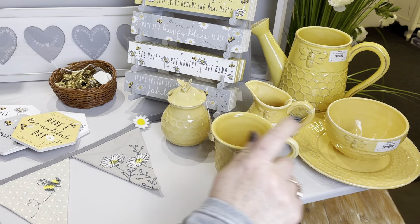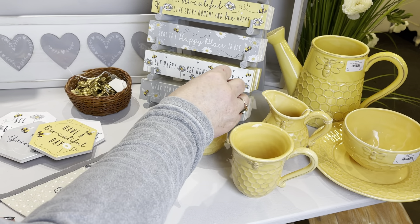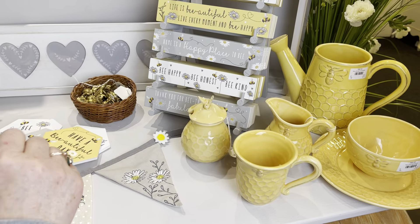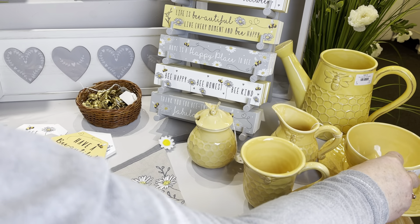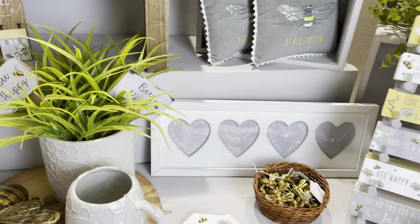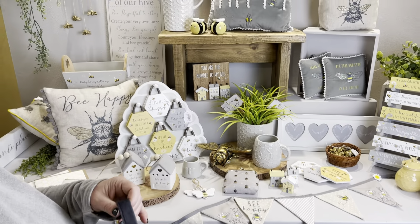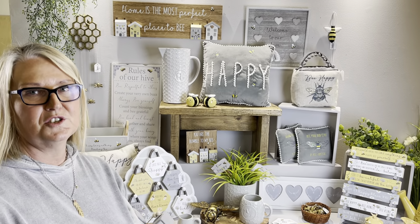We've got some really nice yellow pieces — not overly yellow but really nice. Again you've got the embossed honeycomb design with the little embossed bee. So you've got a nice little cup, a bowl, a little set with the milk and the sugar, and something like a little watering can that works really nicely as a jug for flowers. You've also got the little bowl and little plate for your cake. There's a really nice simple white frame that fits in well with the collection. And that's it — there are more bee items in the collection but just wanted to show you a small selection. Thanks for watching, bye now!